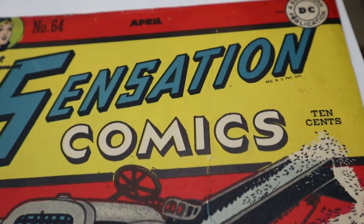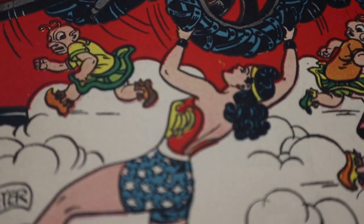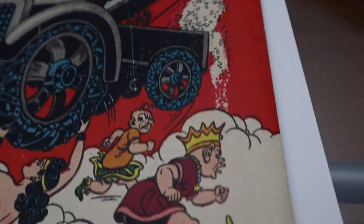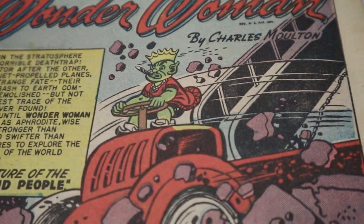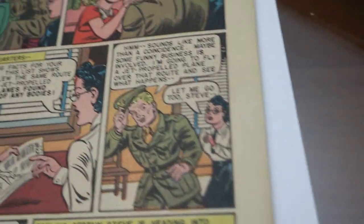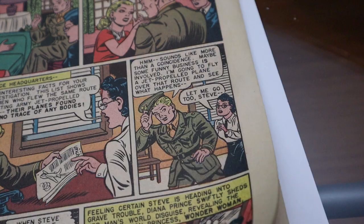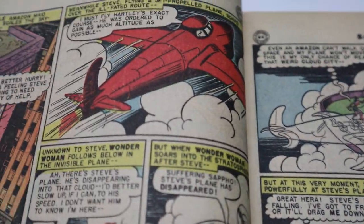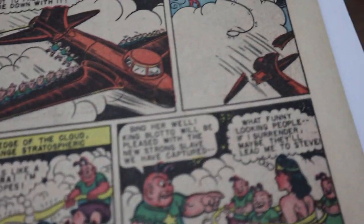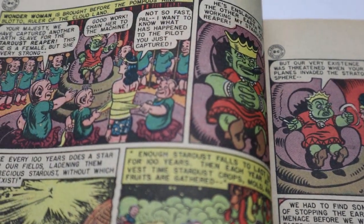I'm gonna flip the camera around so we can kind of go inside of this golden age book, because I don't get to delve inside of golden age books too often. Oh my goodness — these colors are so vibrant, like the red and the yellow and the blue just pops! Apparently the story 'The Little Cloud People' is pretty good — when I was researching it online the main stuff I found was just about the little cloud people story. Even the colors on the inside are gorgeous.